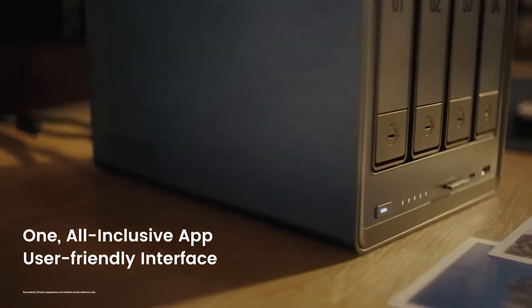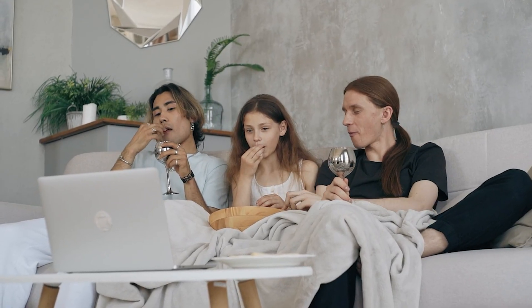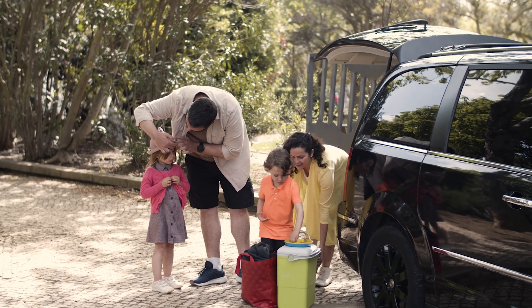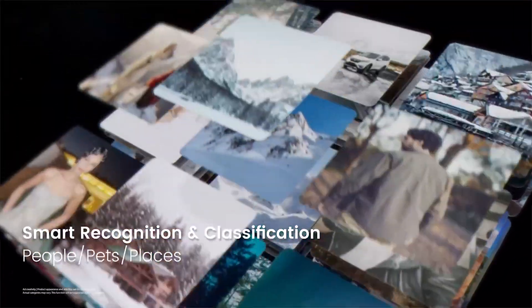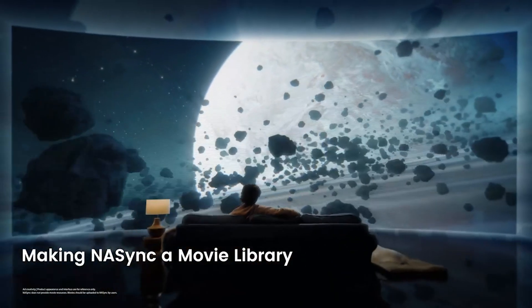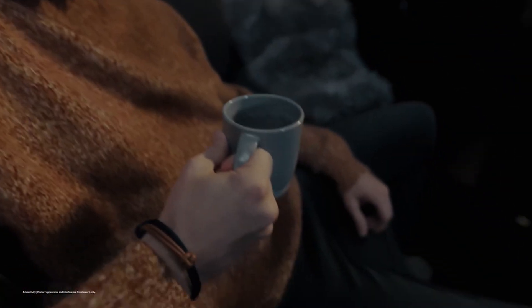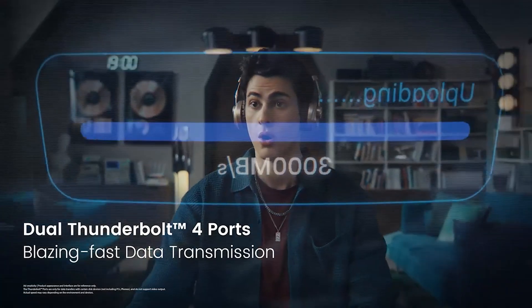And that's a wrap on our picks for the best NAS for home. This isn't just about tech specs — it's about peace of mind. Imagine coming back from a family trip and all your photos automatically back up to your NAS without lifting a finger, or streaming your entire movie collection during a rainy weekend without relying on slow internet or cluttered hard drives. The best NAS for home gives you a private cloud, faster access, and full control over your data.